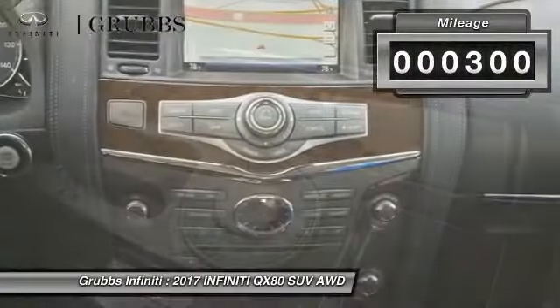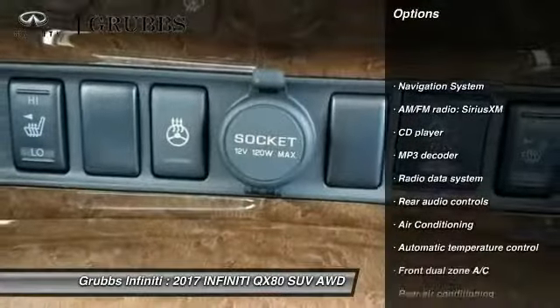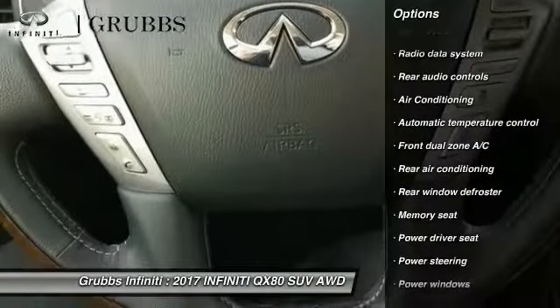This vehicle has less than 300 miles. Here are some of this vehicle's great options: traction control, power passenger seat, navigation system, leather-wrapped steering wheel, and air conditioning.